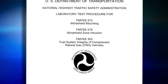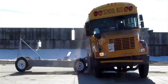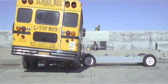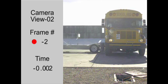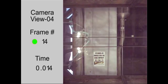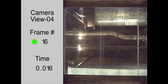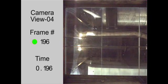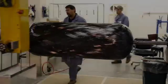FMVSS 303 requires OEMs to crash certain vehicles to show the integrity of the CNG storage system. In this video, a crash test for a school bus involves an approved moving contoured barrier impacting the side of a CNG school bus at about 29 miles per hour. To pass the test, there must not be a leak on the fuel system. The next test shows the rear end impact — the frame absorbs the impact with some movement of the fuel system, but it must not leak any stored CNG to meet the safety requirements.